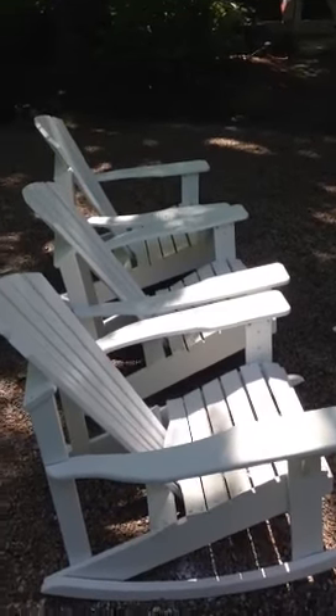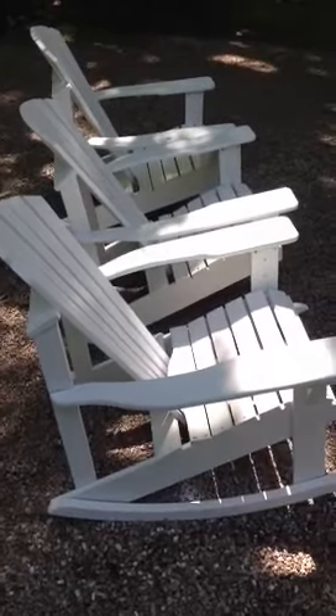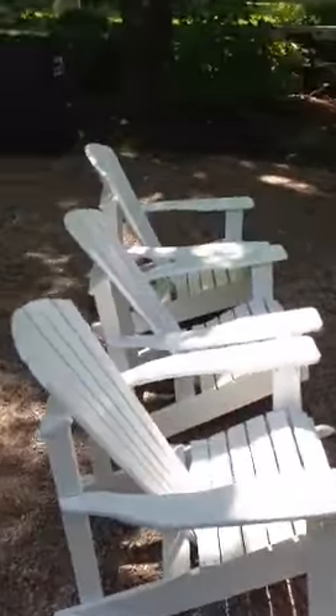Hi, Dave Moffitt, Coastline Painting. Just want to show you that we do paint some patio furniture if you need that. This is in Guilford, Connecticut. You can see how nice it looks. Nice bright white.